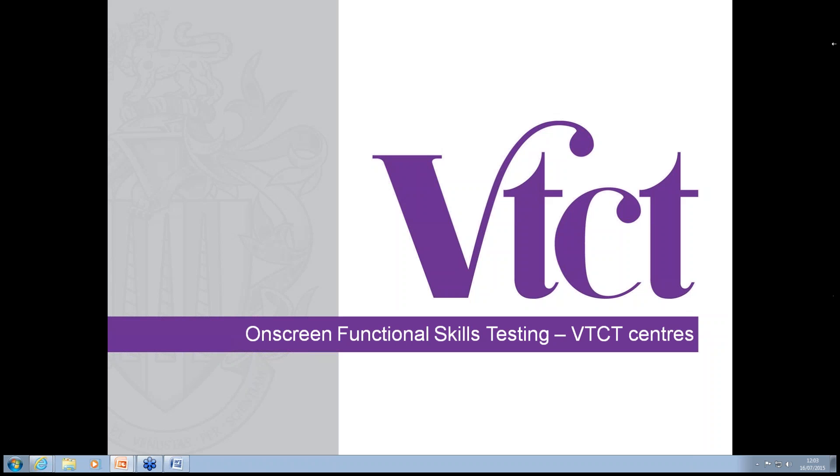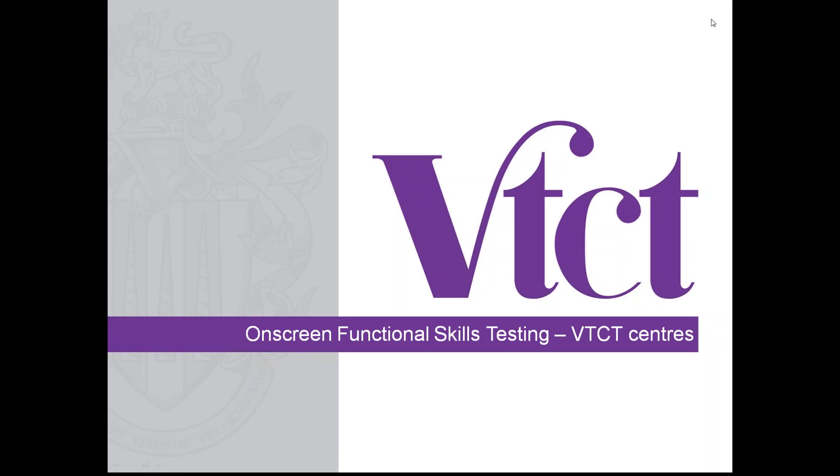Hello everybody, welcome to the VTCT Functional Skills Webinar. As I'm sure you're all aware, we are now moving into a partnership with Skills First to produce our functional skills. We are trying to minimise any disruption or change to yourselves. We've got Lisa from Skills First with us today who's going to take you through the most important things for you to know moving forward with booking and actually taking your tests.